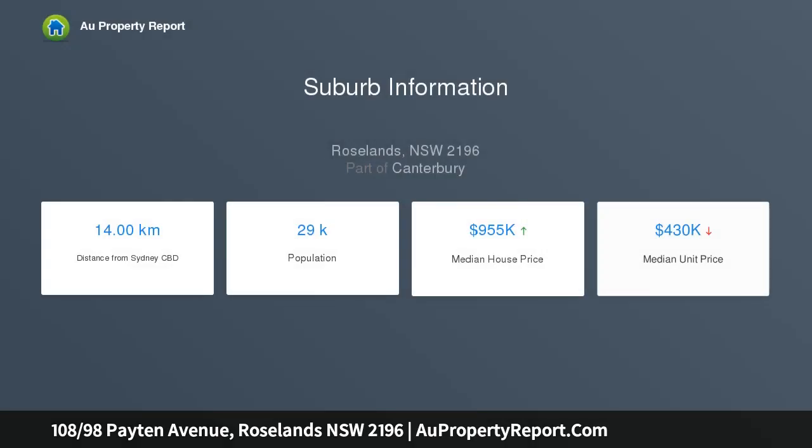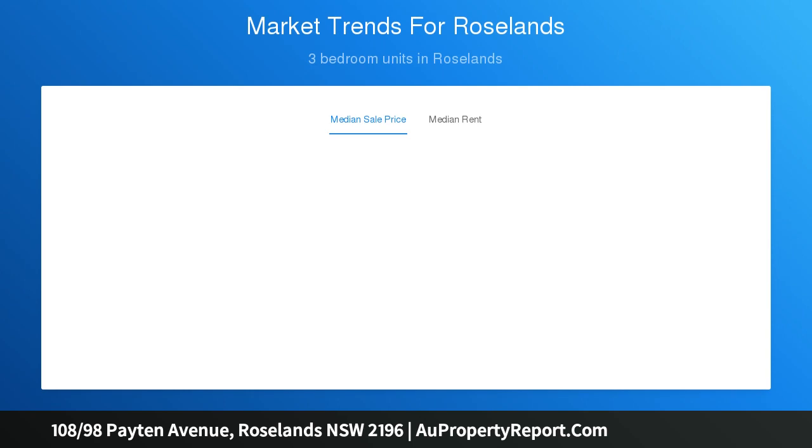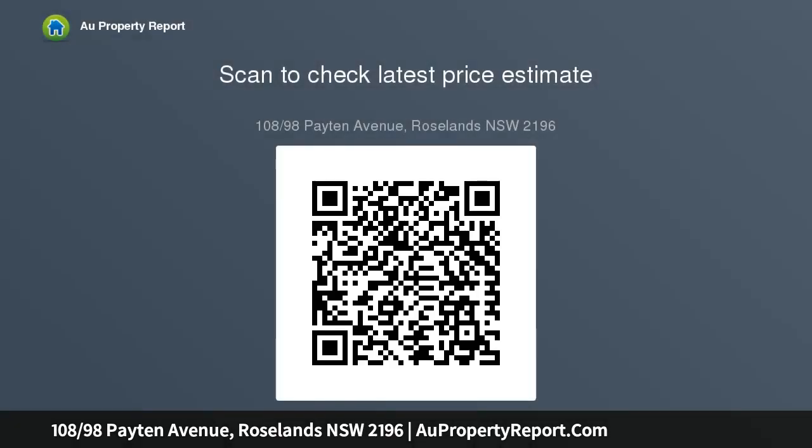Its quiet yet convenient location is 400m away from Roselands' choice of supermarkets, specialty stores and cafes. The open-plan living and dining area enjoys dual outdoor flow, with a covered north-facing balcony that captures leafy views and beautifully landscaped grounds with a common alfresco area.